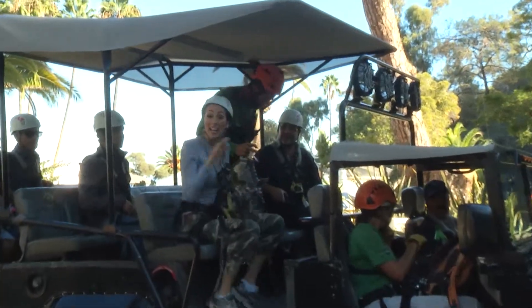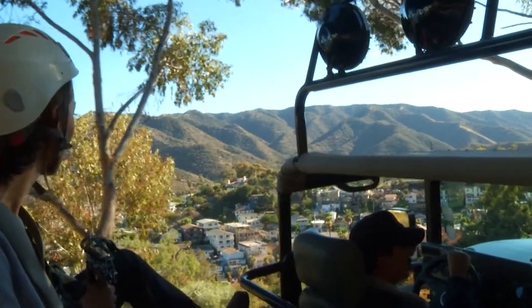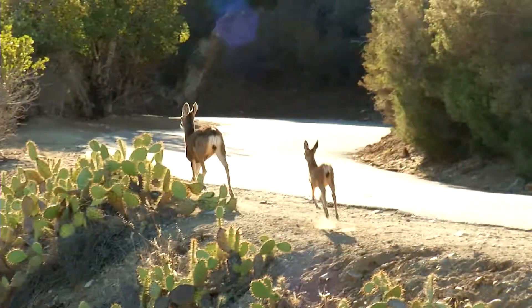Well, this is it — we're heading up the mountain to go ziplining. I'm a little scared, but I think it's going to be an amazing experience. The ride up the mountain itself was breathtaking, offering scenic views of the island. We even saw some wildlife along the way.